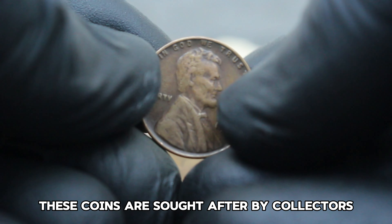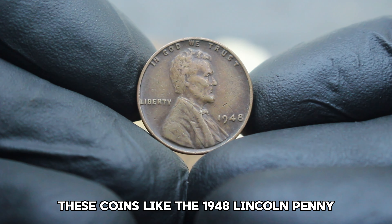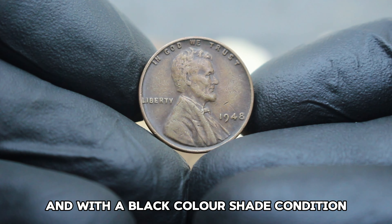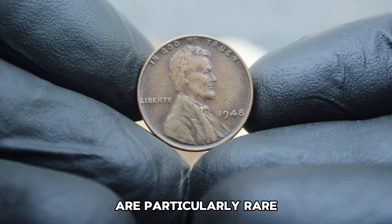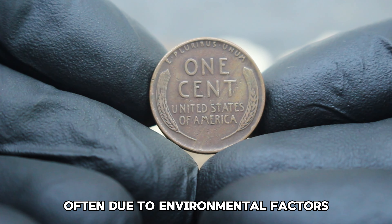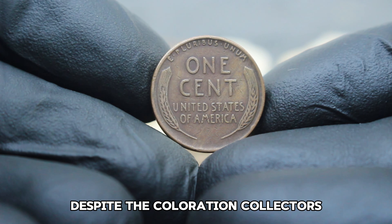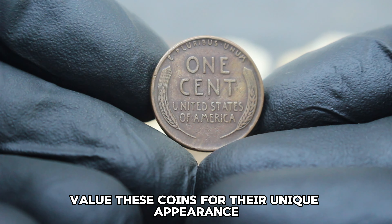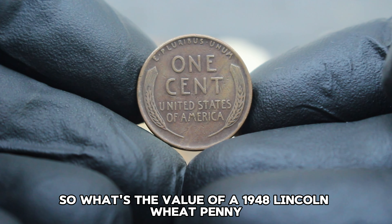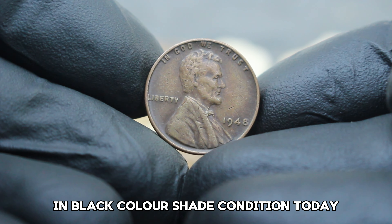Next up, the US Abraham Lincoln wheat penny from 1948, specifically the rare variety without a mint mark and in black color shade condition. This coin holds a special place in numismatic history. The Lincoln wheat penny series began in 1909, and by 1948 these pennies were well established in circulation, but some were struck without a mint mark, making them less common and sought after by collectors for their rarity and historical significance.